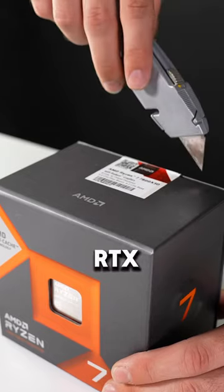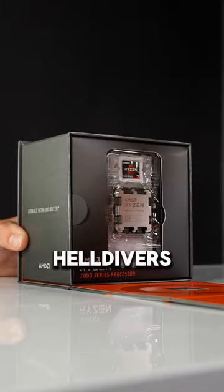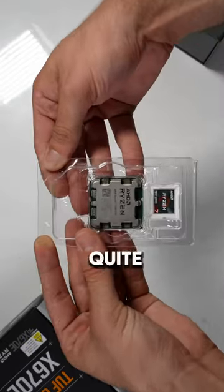How much performance can we get out of the new RTX 4080 Super on the most popular title out currently, Helldivers 2? Well, maybe unsurprisingly, it is quite a lot.